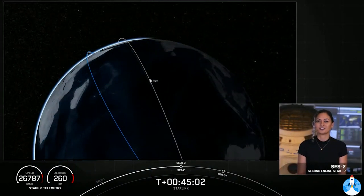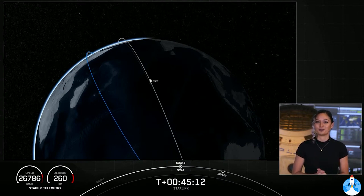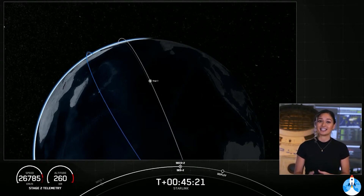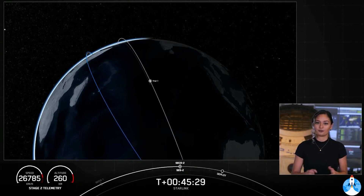Welcome back to the webcast for Starlink. We had an on-time liftoff this morning at 8:02 a.m. Eastern time, followed by the completion of the first eighth flight and recovery for this booster — a first for Falcon 9, and despite the stronger winds. Today marks our 65th landing of Falcon 9 and 70th successful recovery of a first stage. We're now just waiting for the relight of our second stage, or SES-2, coming up in a few seconds.